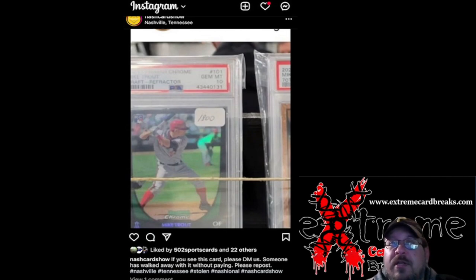Nashville card show is asking — if you see this card, please DM them. They are on Instagram, that's where I pulled this from. I just want to give a little help because I know a lot of people from the area — Indiana, Kentucky — a lot of you guys might even travel to the Nashville card show. Give them a little help and see if we can help find this card. Alright everybody, take care, have a good one, catch you guys next video.